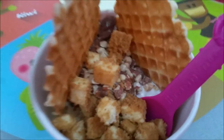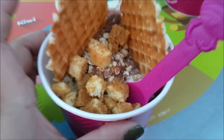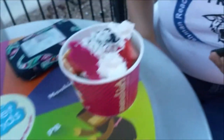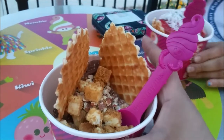So this is my froyo — I got chocolate, cake batter, and caramel, with almonds, cheesecake bites, and wafers. Dusty got blue raspberry yogurt and regular froyo with Cool Whip, strawberries, blueberry boba, and coconut flakes — and a waffle piece. My mom got something too but I'm not sure exactly what. Look at these little spoons! Dusty's over here taking pictures for her Snapchat.